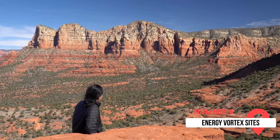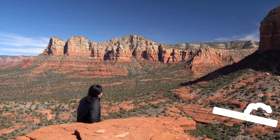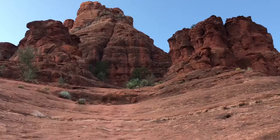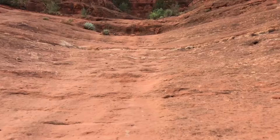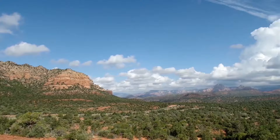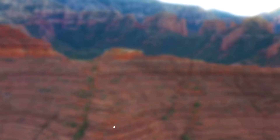Sedona's Energy Vortex Sites are at number five. Known for possessing physical, emotional, and spiritual healing qualities, the Sedona Vortex Sites draw people to the area for these unique properties. Cathedral Rock, Bell Rock, Airport Mesa, and Boynton Canyon are four of the main Vortex Sites. Whether you believe in Vortex Energy or not, you can't argue that the beauty of these landmarks is reason enough to visit.